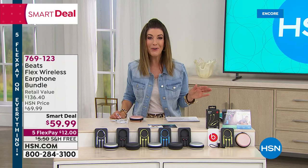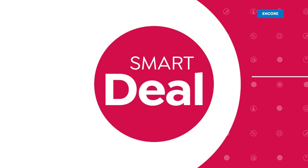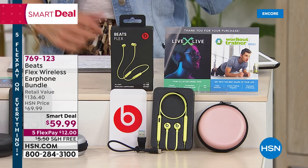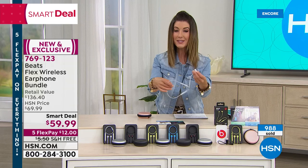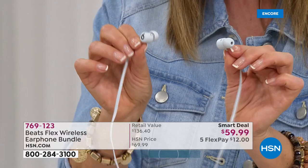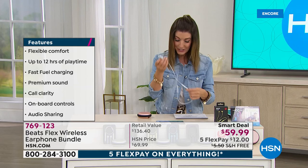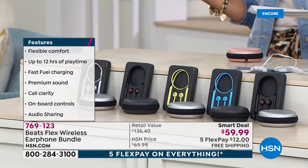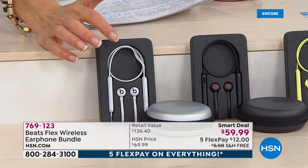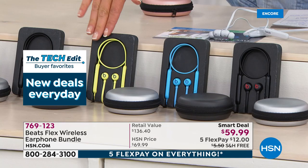Let's get into Beats - the name brand that everyone's talking about, one of the most popular names in premium sound. We have the most affordable Beats headphones ever offered in the history of HSN - a brand new smart deal for $59.99. These great little headphones have a nice flexible cable. You wear them around your neck so you can't lose them - they won't fall off. The magnets just find each other, so you wear them like a necklace and pop them in your ears at any time. You get the carrying case and everything to get started.